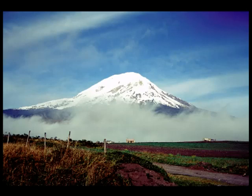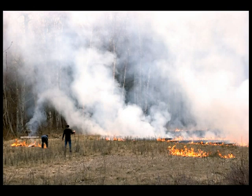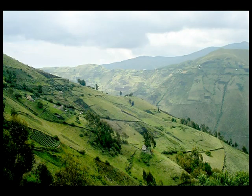Sangay Volcano is the centerpiece of Sangay National Park, one of Ecuador's most precious and remote protected areas. Uncontrolled development in the Sangay region is a threat to the park, so a buffer zone that restricts development in the area has been created to protect the park's boundaries.